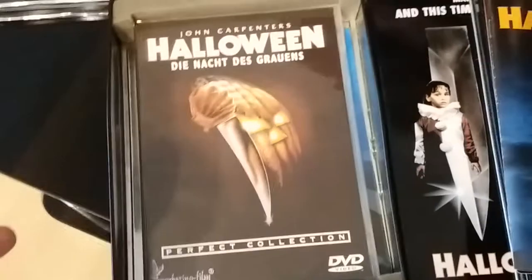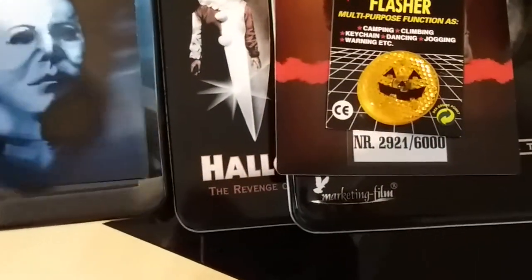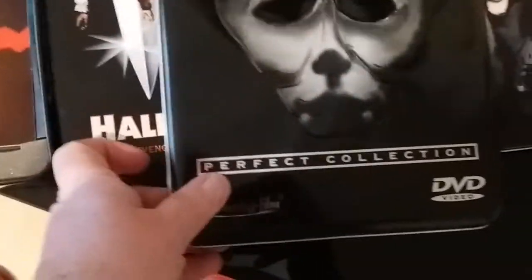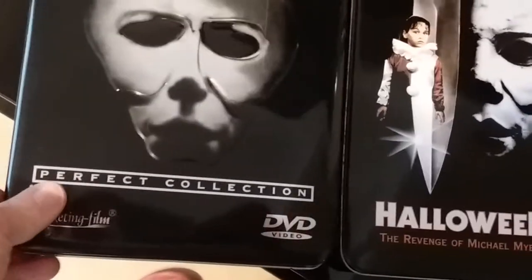It's four discs and comes with a soundtrack and everything. Really cool stuff — the Limited Edition Perfect Collection tin.